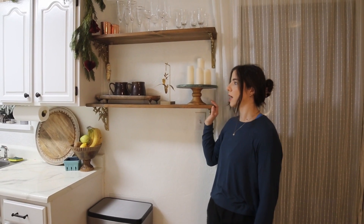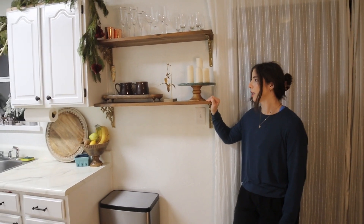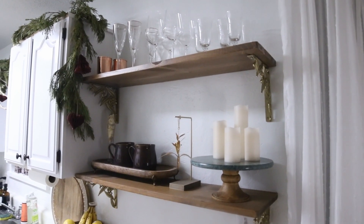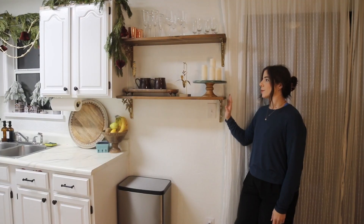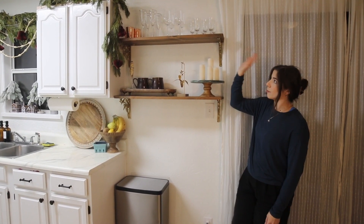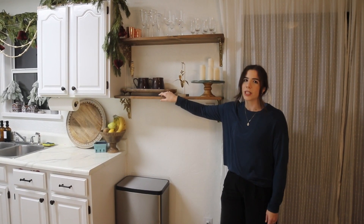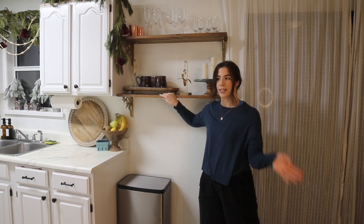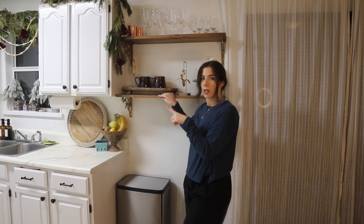Walking toward the kitchen, we did these shelves fairly early into owning the home. We basically just took a plank of wood, cut it in half, and I got these beautiful brackets from World Market — a kind of bronzy gold filigree design. We made these shelves, added some decor, and our champagne glasses from our wedding are up top. It's a really beautiful decor corner that carries the wood accent from the rest of the house into the kitchen.